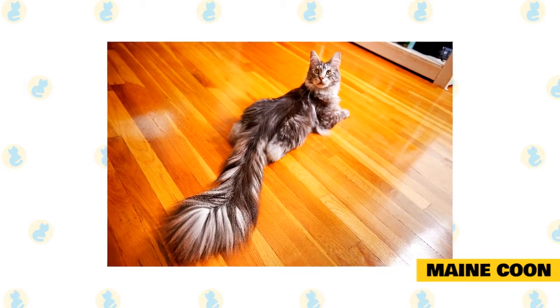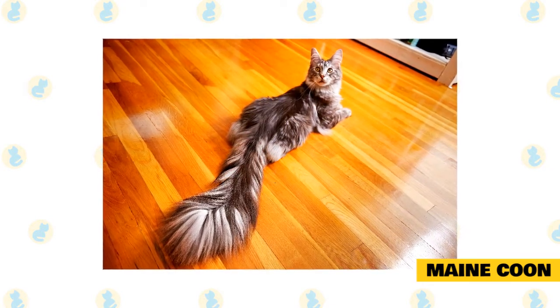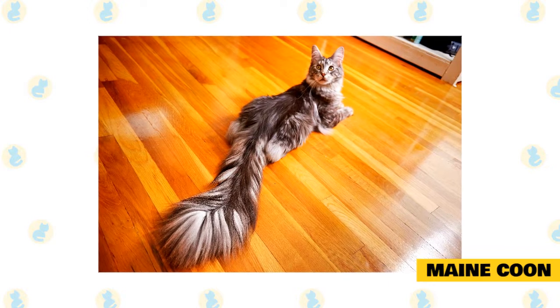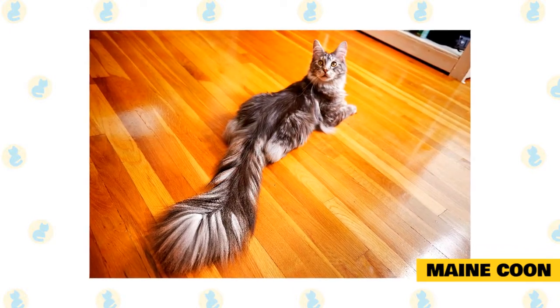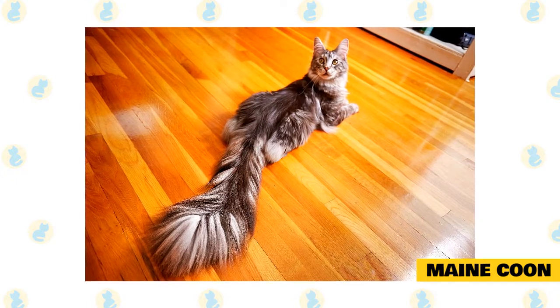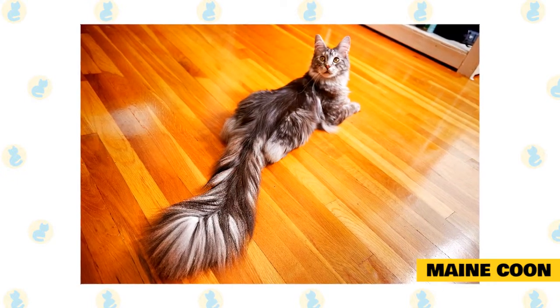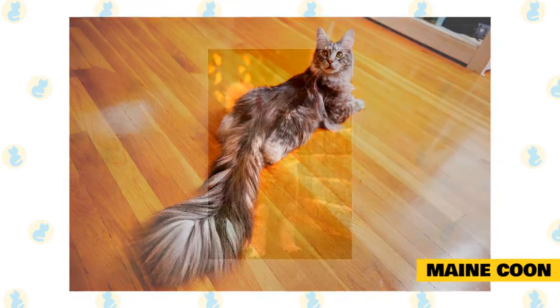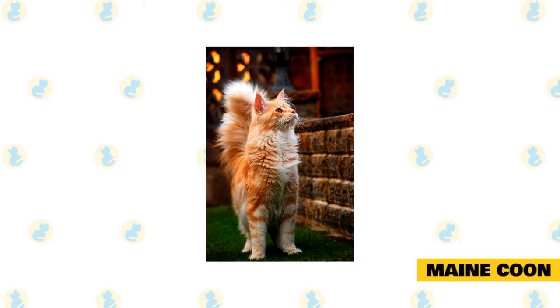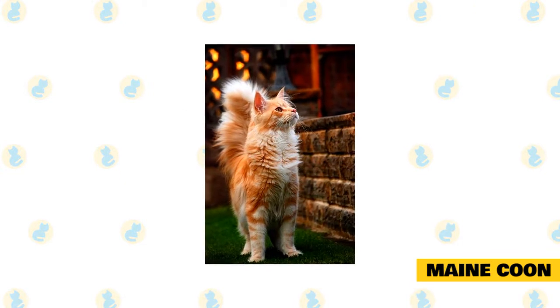But Maine Coons do have much longer tails than other cat breeds on average. Expect the tail of a Maine Coon to be around 12 to 17 inches. The reason why they have such long and hairy tails is that in the wild they used them to protect themselves from cold weather. This, in combination with their thick coat, allowed the Maine Coon to survive in very cold climates.